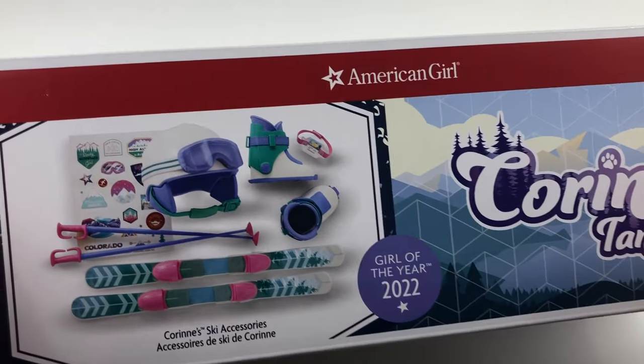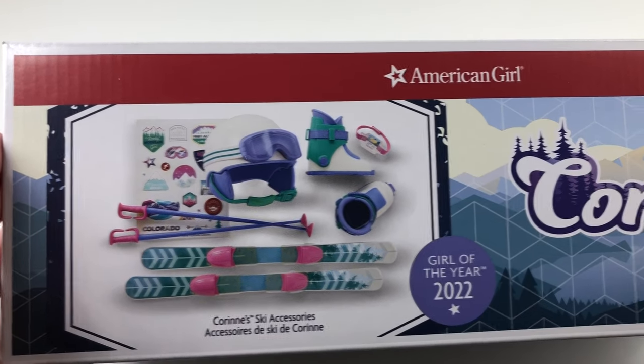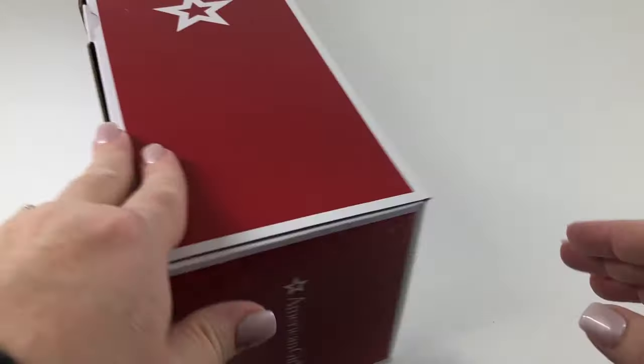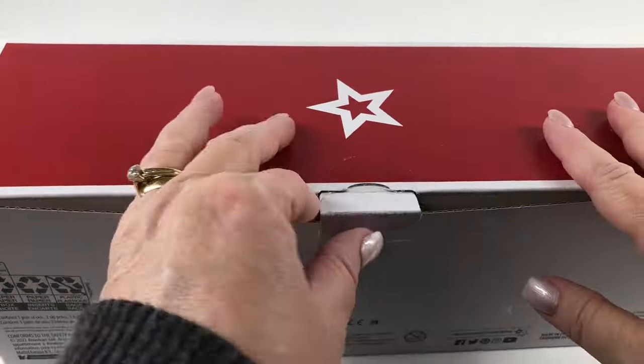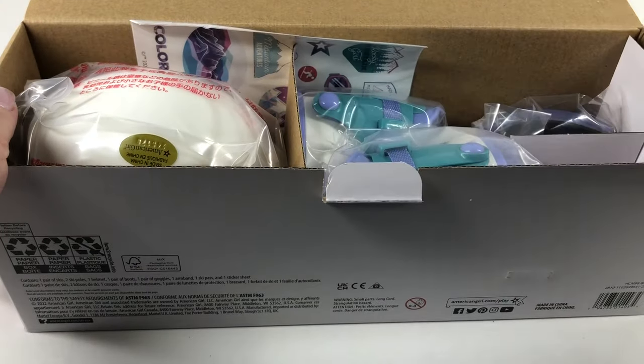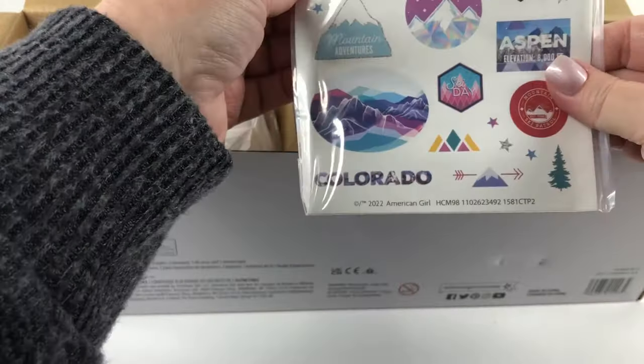Now we'll be taking a look at Karen's ski accessories and they retail for $44. So I'm going to go ahead and get everything unboxed and unwrapped so we can take a closer look at each item.